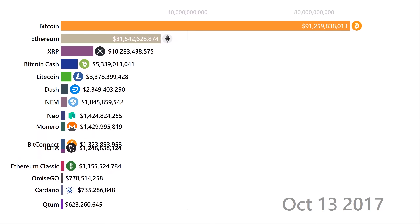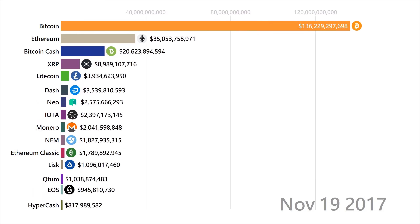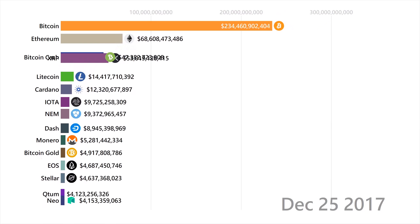Bitcoin Cash is a fork of Bitcoin that basically changed some stuff while also avoiding an update to Bitcoin. I'll probably talk about it more in a specific Bitcoin Cash video, so hit the subscribe button if you're not already subscribed.